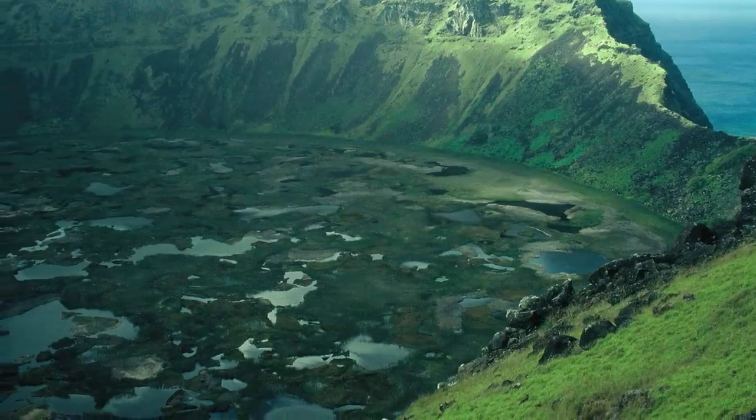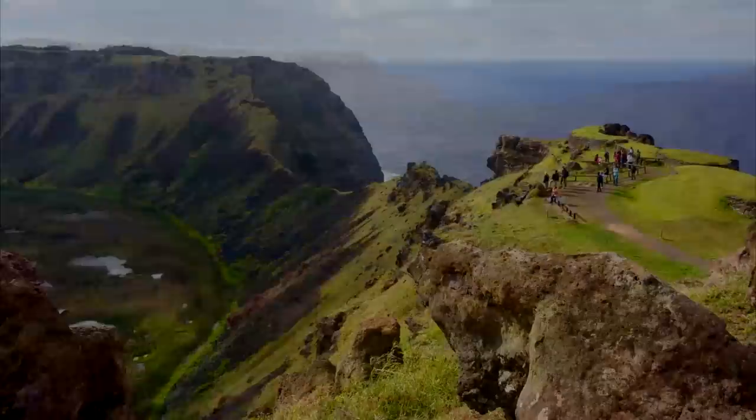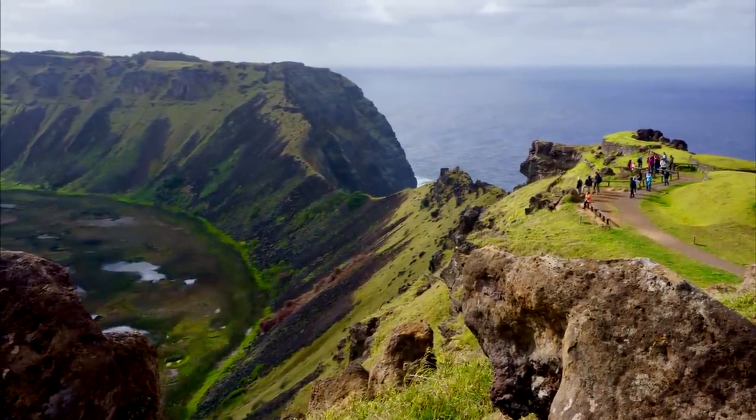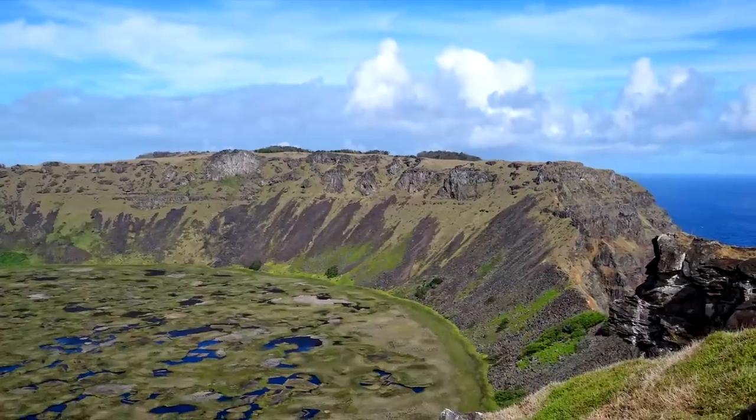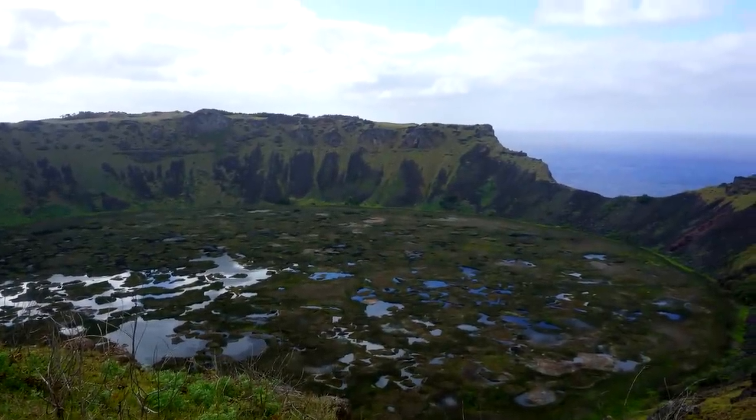While the lake is found above sea level, it's still about 660 feet or 200 meters below the crater, which measures nearly one mile across or 1.6 kilometers. The lake and Ranu Kau are found within Rapa Nui National Park, near the ruins of an ancient ceremonial village.